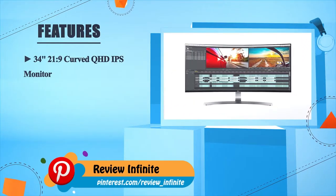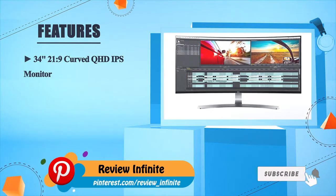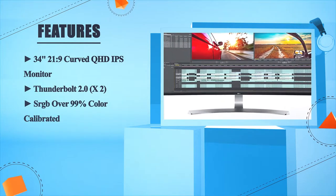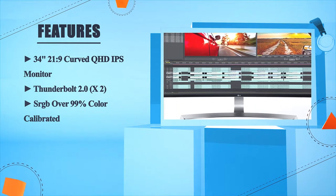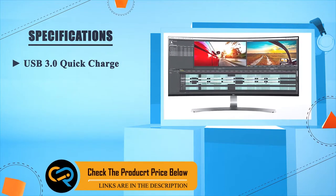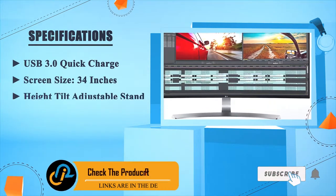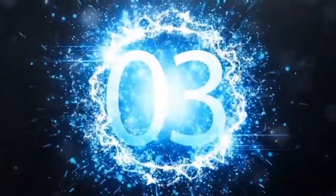The LG 34UC98W features a 34-inch 21:9 curved QHD IPS monitor with Thunderbolt 2.0 x2, standard RGB with over 99% color calibration, USB 3.0 quick charge, and a high tilt-adjustable stand.